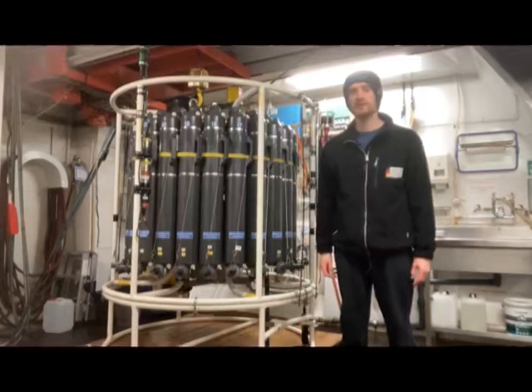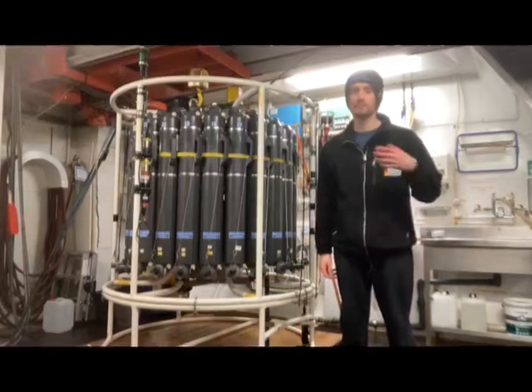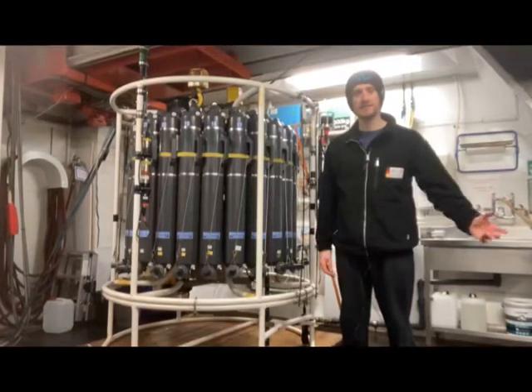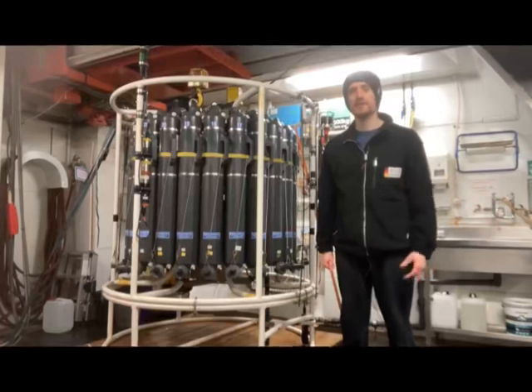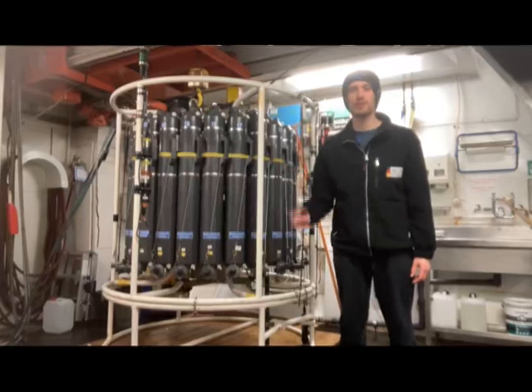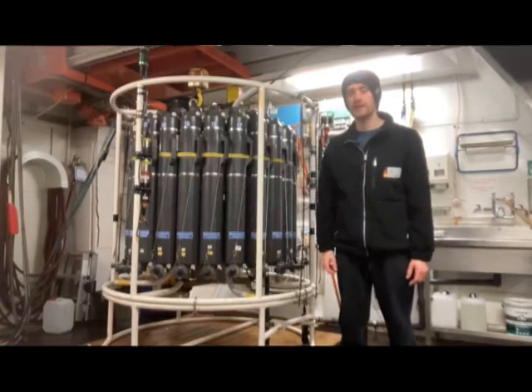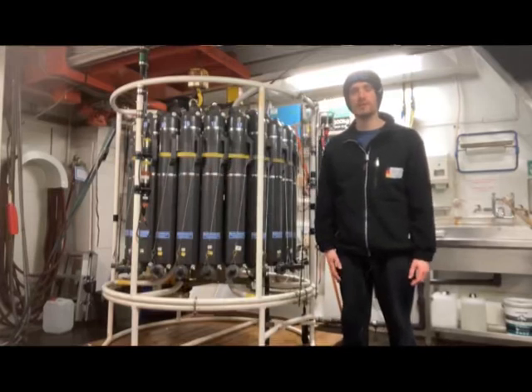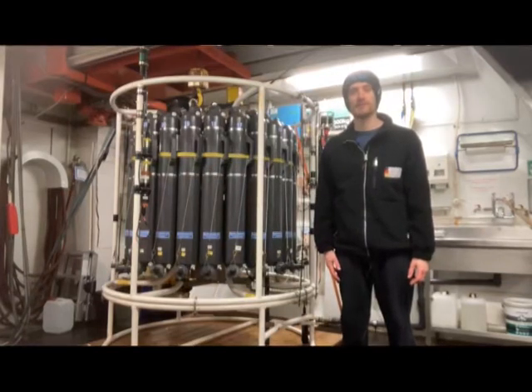The other task is doing casts or measuring profiles with a CTD. CTD stands for conductivity, temperature, depth. By lowering it down on a cable from a winch, we can measure the physical properties of the water throughout the water column. At the same time, by closing these bottles, we provide important water samples for the marine chemists. At the end of each cast, the dance of the CTD starts.